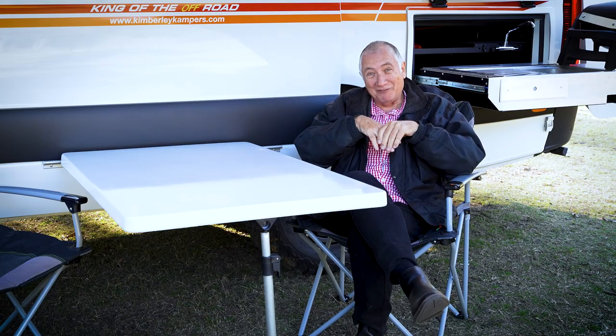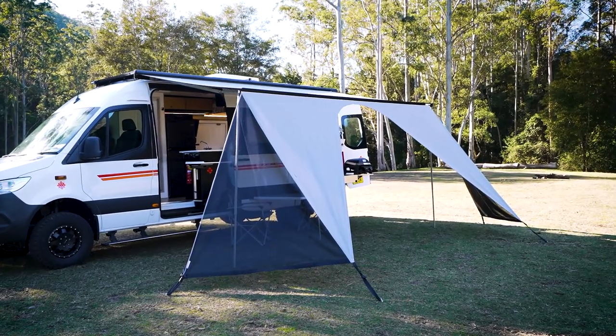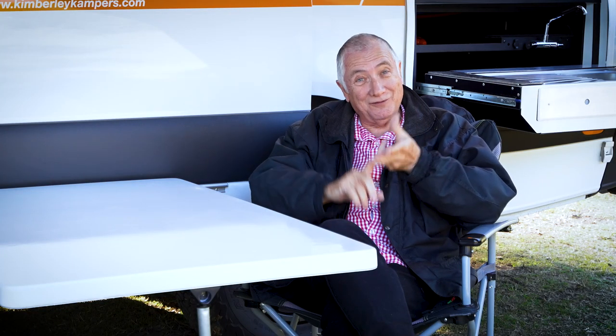Overhead is the four-and-a-half metre electric wind-out awning, which comes with the signature Bedwin extension from Kimberley. If you want, you can further customise this area with the optional walls, skirt and floor.